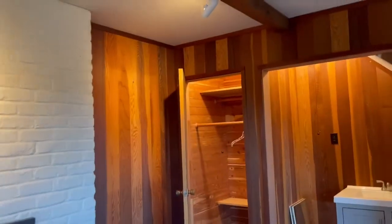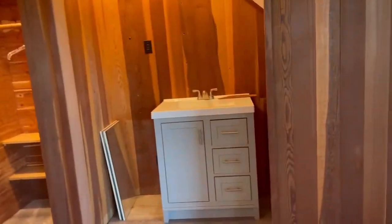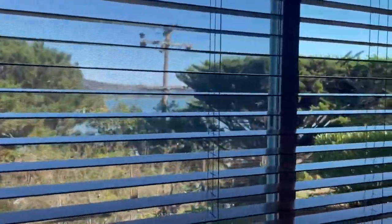There's a cedar-lined closet, a sink, and there are also views down here to the bay as well.